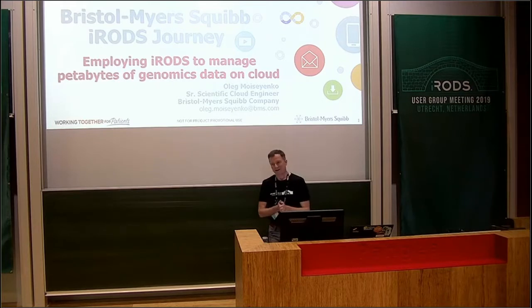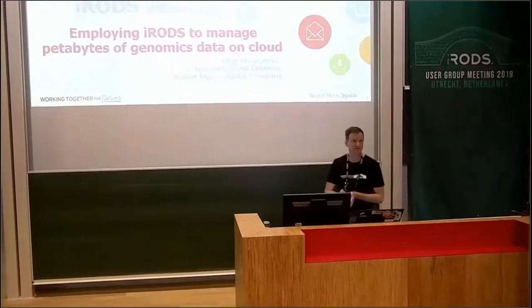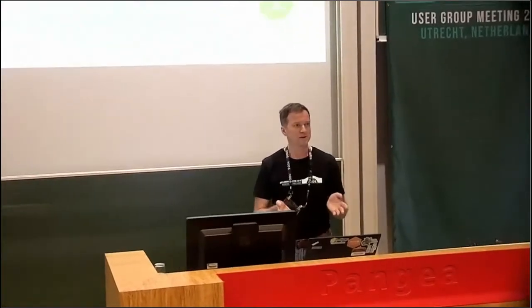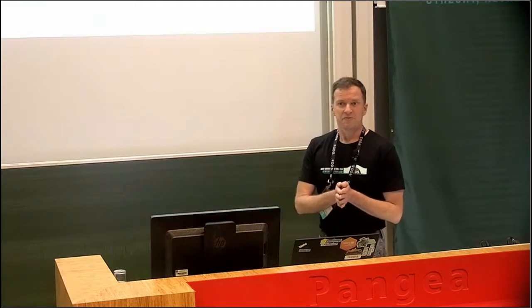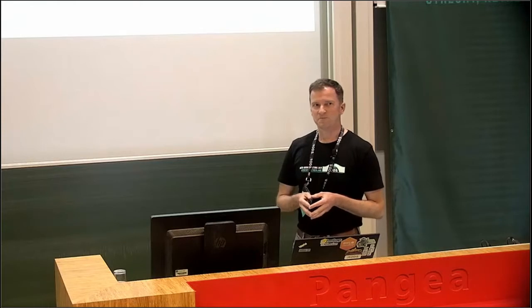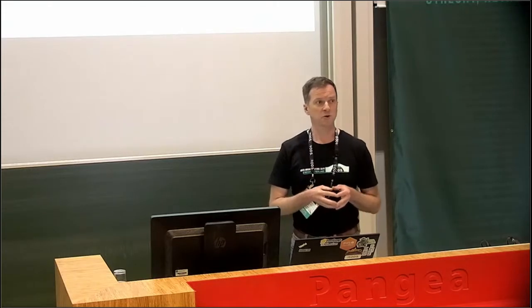Hello, everyone. I'm Oleg Moysenko. I work as a senior scientific cloud engineer for an American company called Bristol-Myers Squibb. This is my first time at iRODS user group meetings — really excited. Thanks for having us. We're relatively new to iRODS. We started our journey less than two years back, so don't expect too many technical details from this presentation, but we hope to learn from experts in this room.